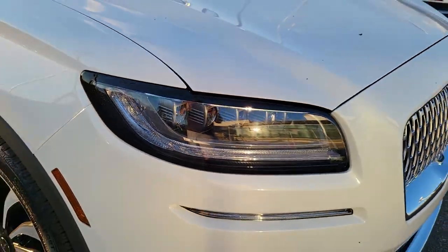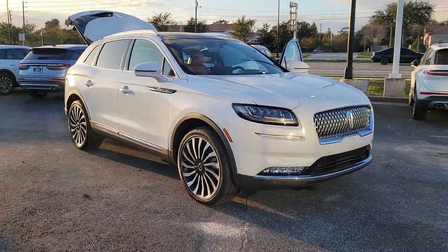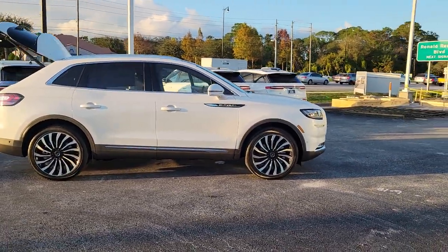Get acquainted with the 2022 Lincoln Nautilus. Take a closer look at this comfortable, spacious Nautilus, the midsize two-row crossover that delivers sedan luxury and SUV versatility.